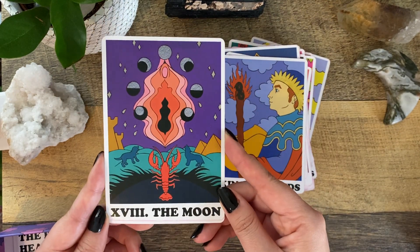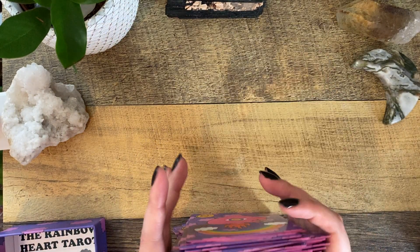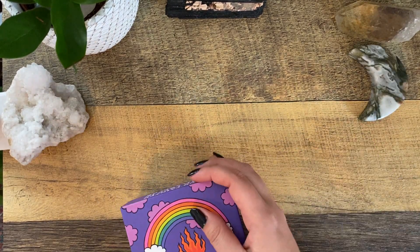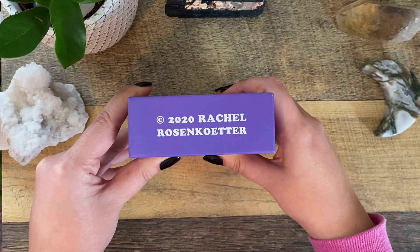Oh my gosh, this is one of my favorite moon cards — how awesome! That is the Rainbow Heart Tarot, by Rachel Rosenkoetter.